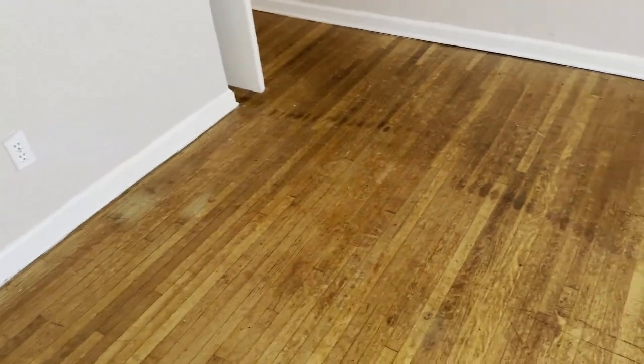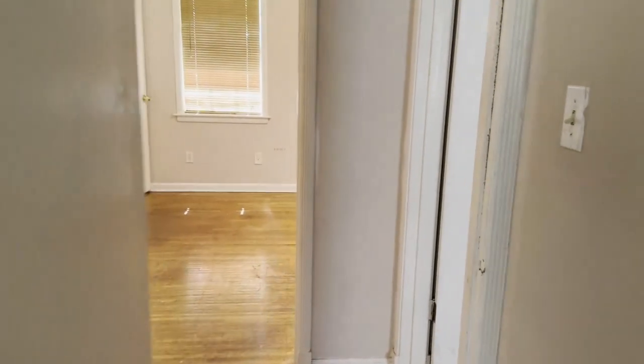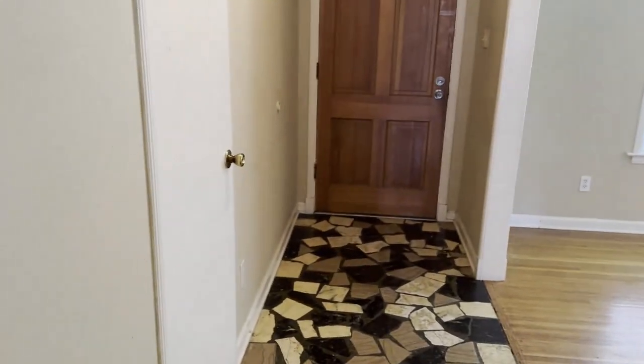Coming into this front bedroom here. I have not seen any issues as far as the ceiling or the floors — it looks to be all original hardwood floors. Some of the walls, as you can see on this wall here, are a little scuffed up and it's definitely going to need a coat of paint. But again, she's been in here quite a while.